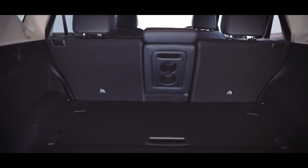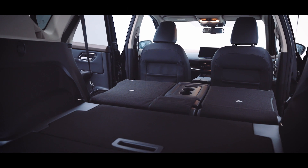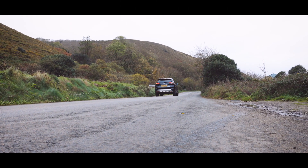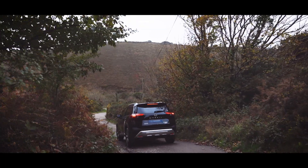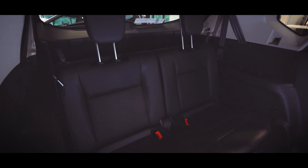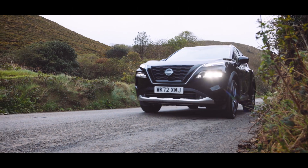On five-seat models the rear boot capacity is 575 litres, and on seven-seaters 485 litres. They also feature best-in-class space between the wheelhouses, and on seven-seat models the rear seats can accommodate passengers up to 160 centimetres, which is five foot three.